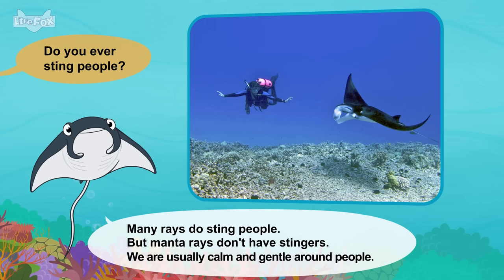Meet the animals: Hammerhead Shark. Yikes! Who are you? I'm a hammerhead shark. Hammerhead sharks are big fish. Where do you live? Hammerhead sharks live in the ocean. We swim in deep water. And sometimes we swim close to land. Your head looks cool. Our eyes are wide apart. They help us see well. We're good at finding stingrays.